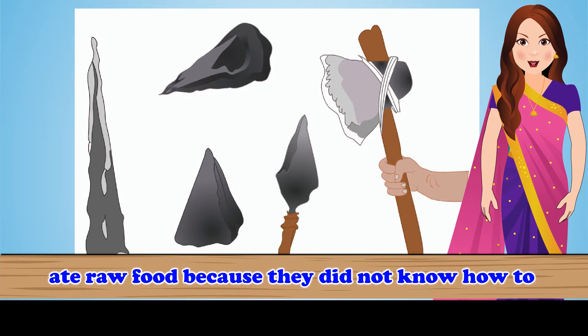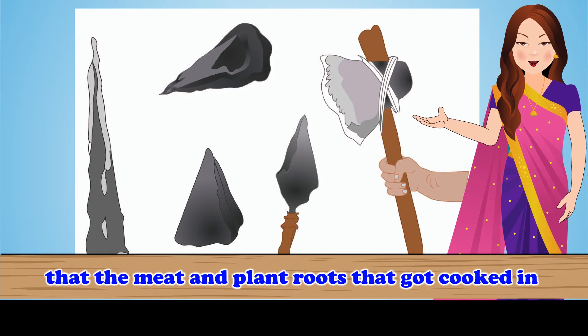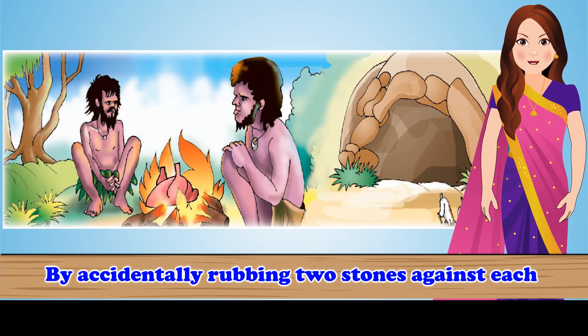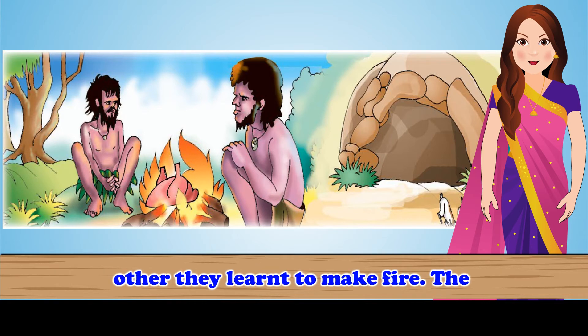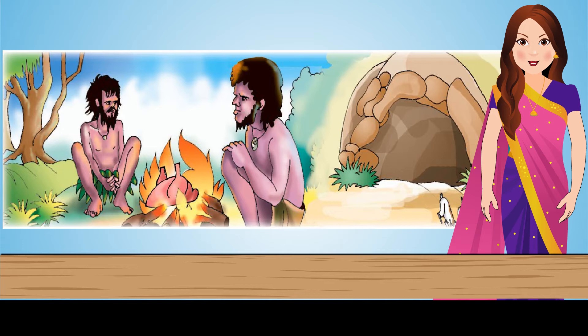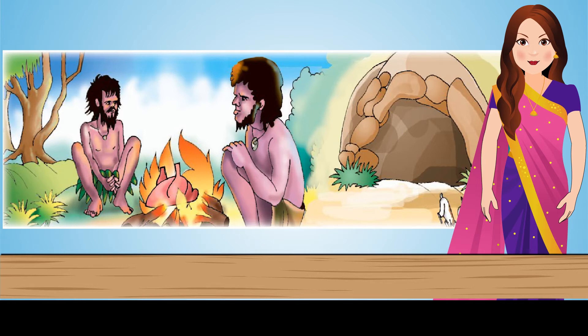The early humans ate raw food because they did not know how to cook it. During forest fires, they learned that meat and plant roots cooked in natural fire tasted better. But they did not know how to make or control fire. By accidentally rubbing two stones against each other, they learned to make fire. The stones produced a little spark of fire, and this is how early humans learned to make and control fire. They then started using fire to cook food, keep themselves warm, and scare away wild animals. Twigs of plants, dry sticks, leaves and grass were used to keep the fire burning.